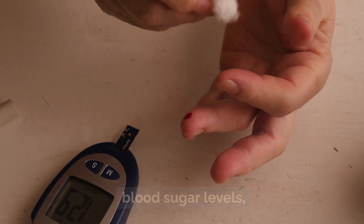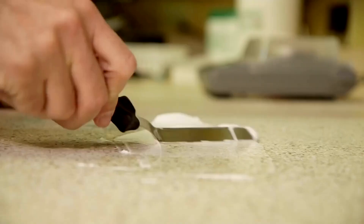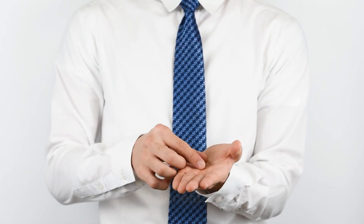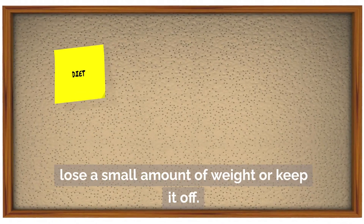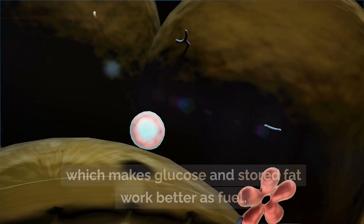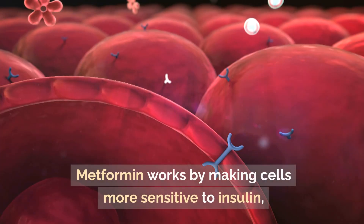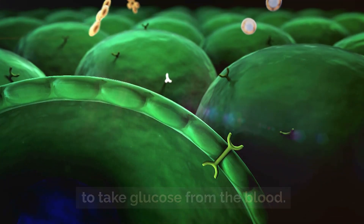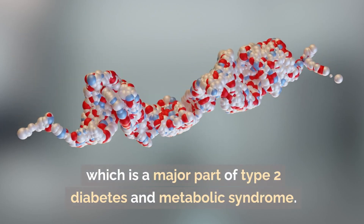Beyond controlling blood sugar, metformin may have additional benefits. First, weight management: metformin may help people with type 2 diabetes lose a small amount of weight or keep it off by reducing appetite and making the body more sensitive to insulin, which helps glucose and stored fat work better as fuel. Second, improved insulin sensitivity: metformin works by making cells more sensitive to insulin, allowing them to better respond to the hormone's message to take glucose from the blood, which can help lower insulin resistance — a major factor in type 2 diabetes and metabolic syndrome.